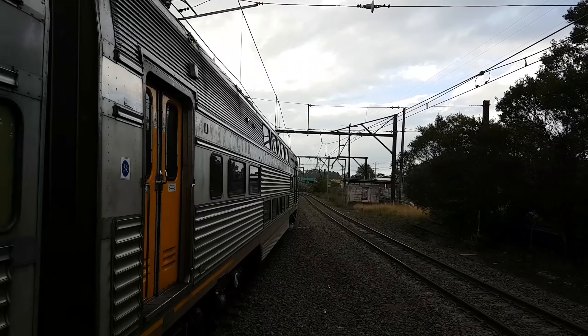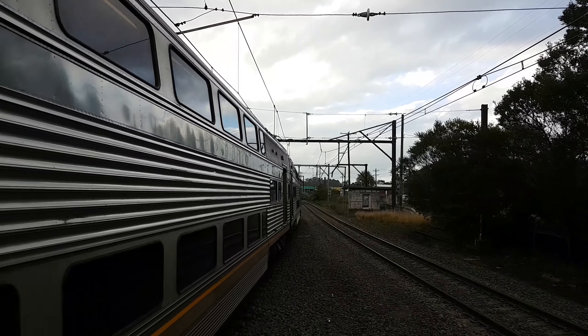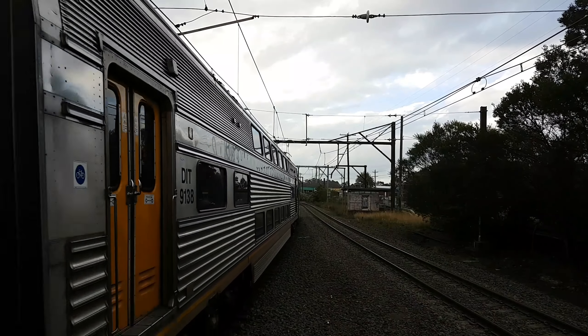And yet another V-set arriving at platform number two. This one's a Katoomba service — the leading half is V-4.